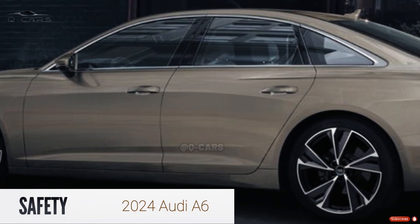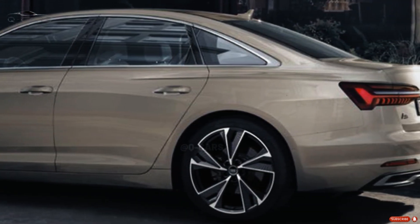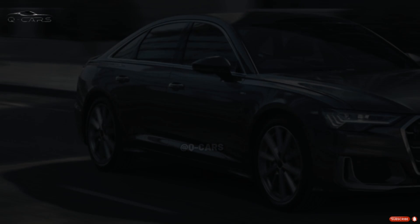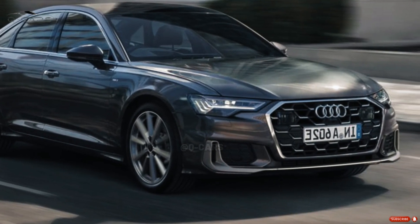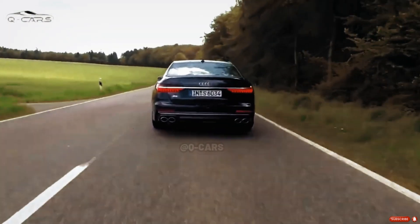There are a variety of warning systems built into modern Audis that can sound an alarm and alert drivers to oncoming traffic. The A6 was put through rigorous crash testing by the IIHS and NHTSA, and the results are now available to the general public.